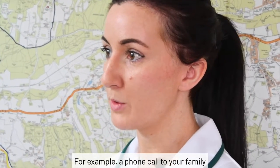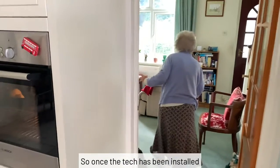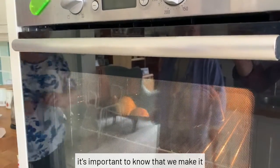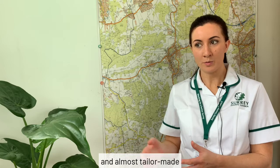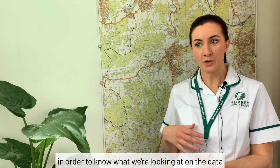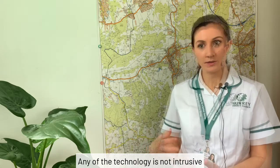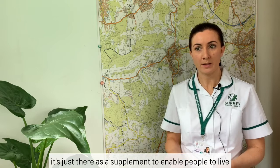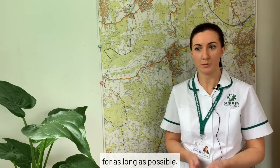For example, a phone call to your family or someone who's able to contact you and just make sure that everything is okay. So, once the tech has been installed and we've set the goals for the individual, it's important to know that we make it very personal to the individual and almost tailor-made in order to know what we're looking at on the data to set off any triggers and alerts. Any of the technology is not intrusive, it's just there as a supplement to enable people to live at home as independently as possible for as long as possible.